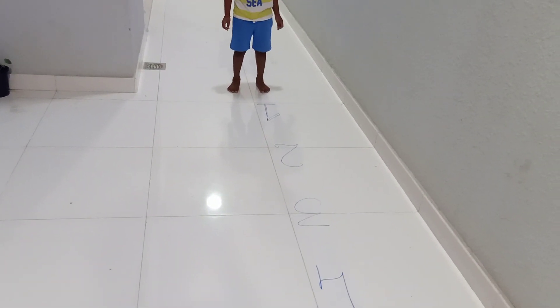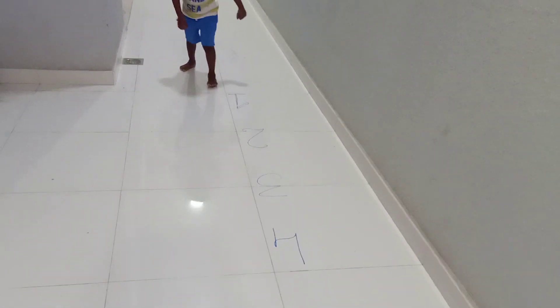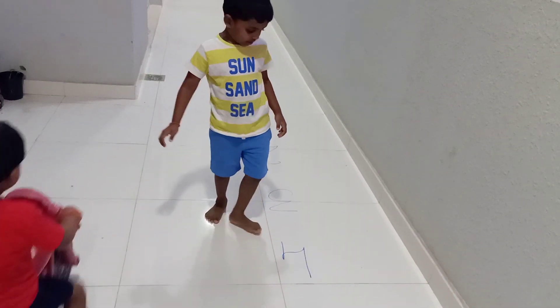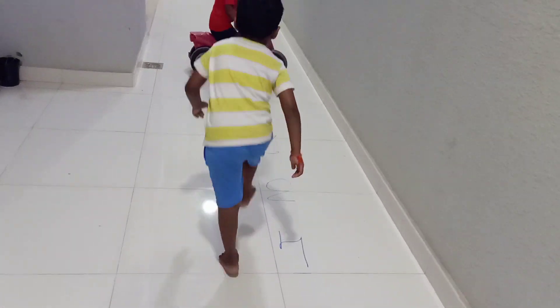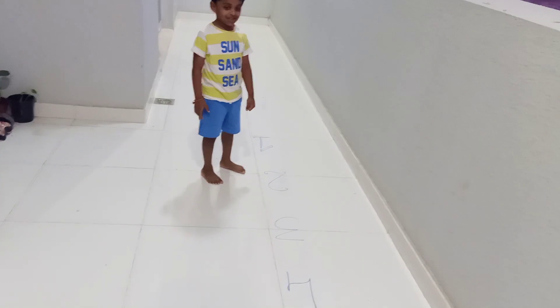Next question is four minus two. Come to the four. Minus two — two backward jumps. What is the answer? Good. Next.